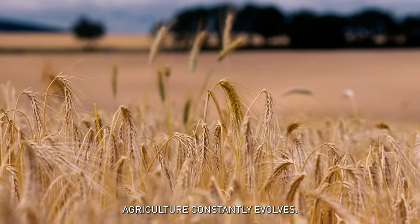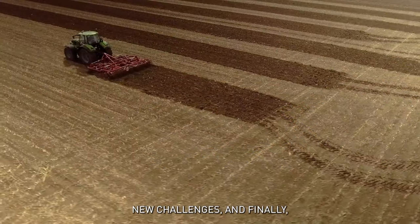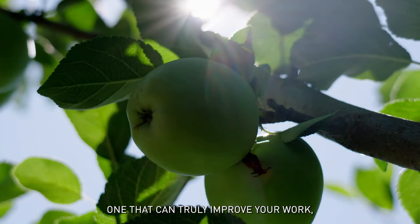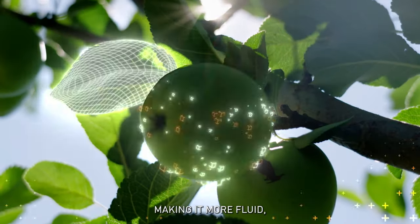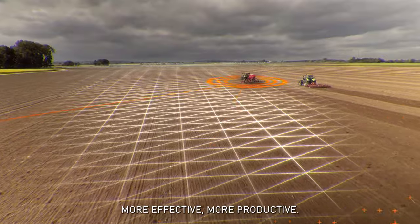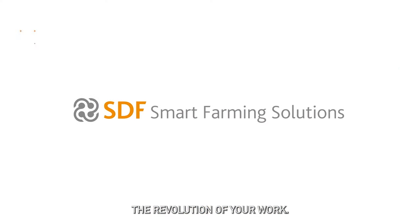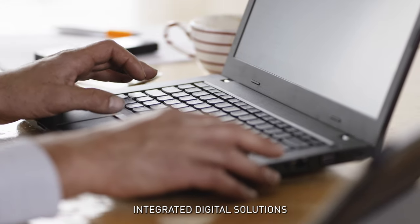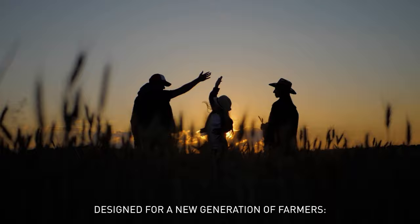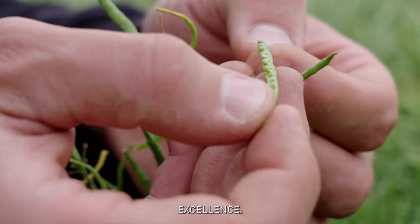Agriculture constantly evolves — new technologies, new knowledge, new challenges, and finally a new way to face them. One that can truly improve your work, making it more fluid, more effective, more productive. SDF Smart Farming Solutions: the revolution of your work. Integrated digital solutions designed for a new generation of farmers — focused on simplicity, efficiency, and excellence.